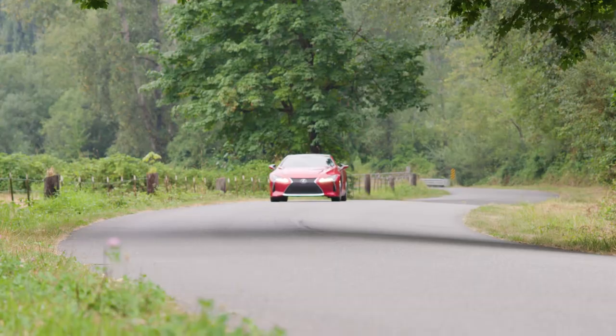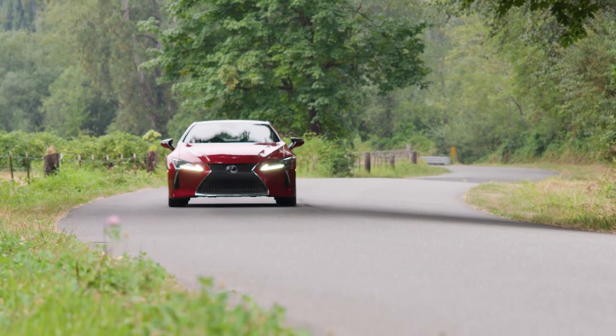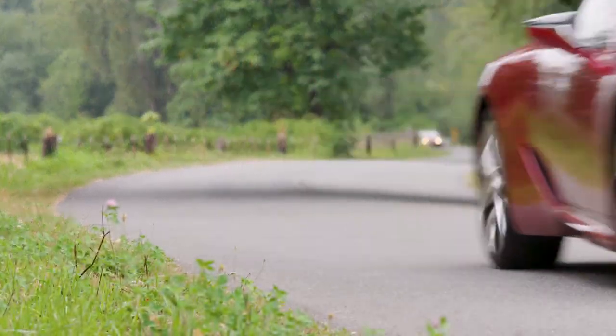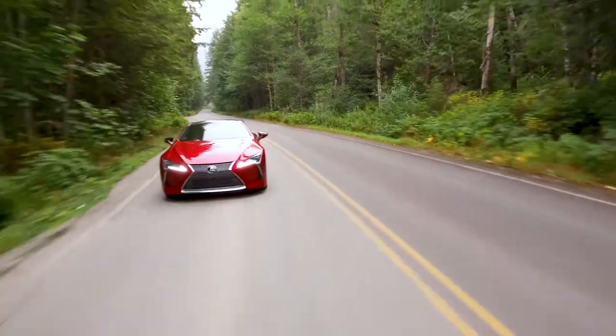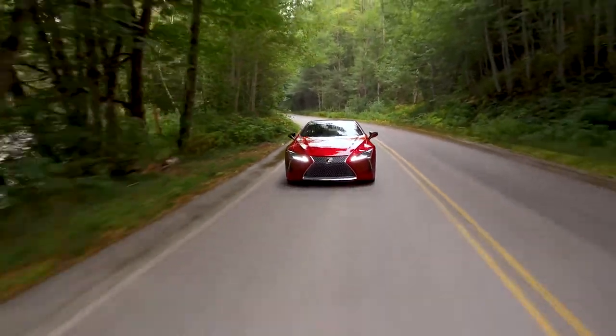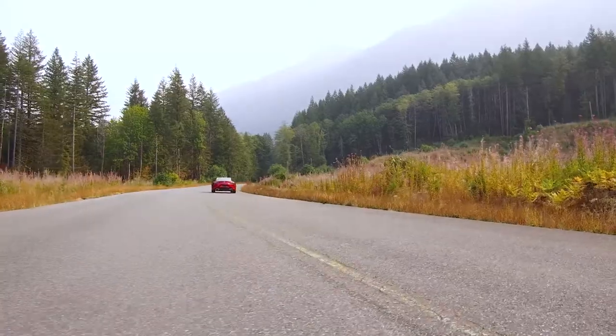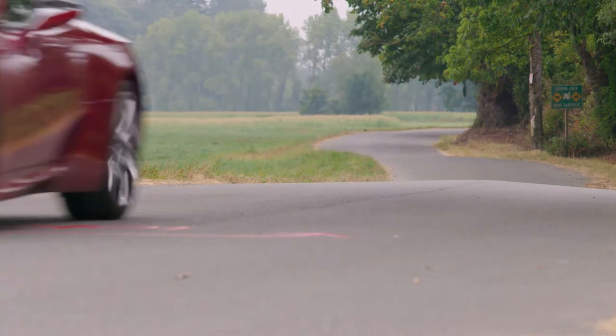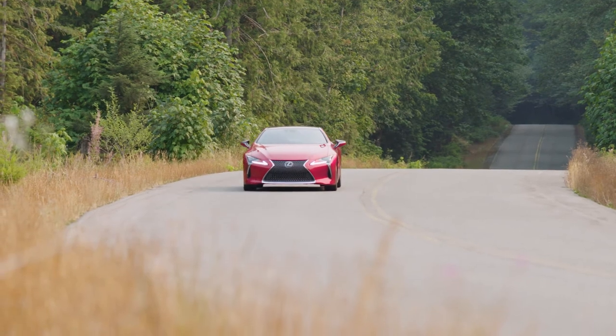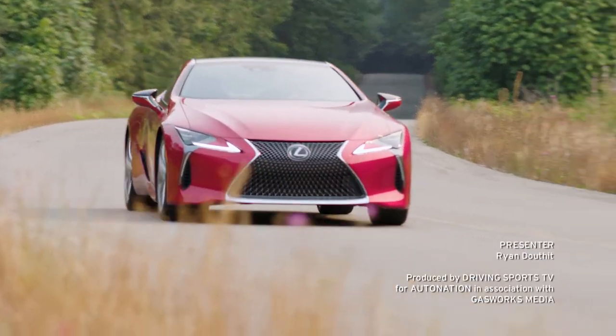Driving the LC500 is its own reward. The car is fast, comfortable, and always ready for action. The LC500 simply has to be experienced in person to really be appreciated. To arrange a test drive, visit your local AutoNation-affiliated Lexus dealer. Get started at AutoNation.com. I'm Ryan Douthat. Thanks for watching.